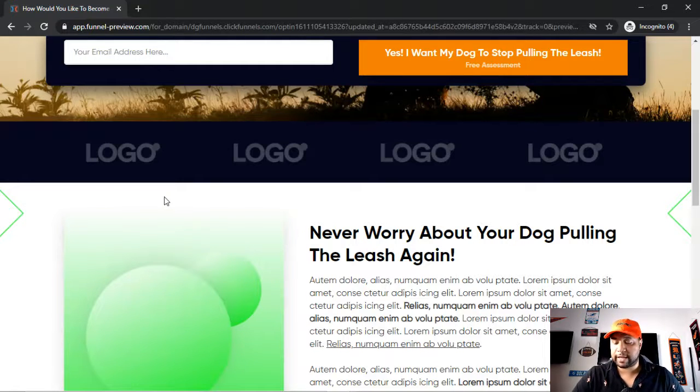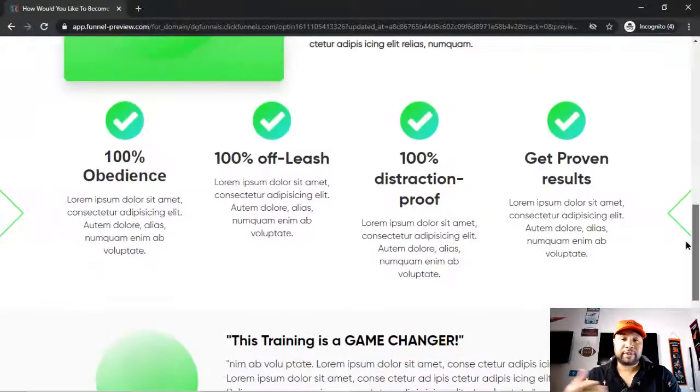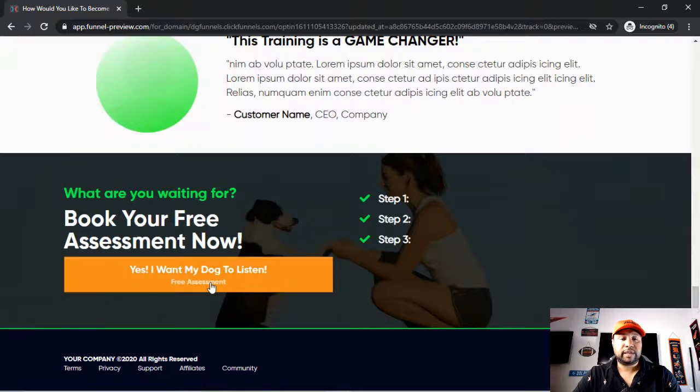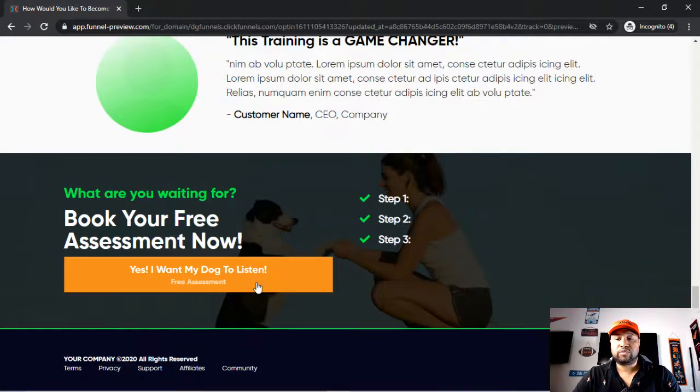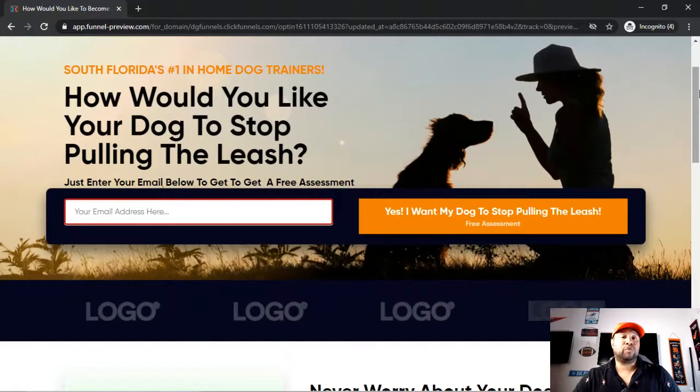The next thing is button location. One of the biggest mistakes people make is not having their button close enough to the top of the page. Make sure you have a button at the top, and if you have some copy below, also have a button at the bottom. When they click that bottom button, have it automatically scroll them back to the top. Don't make people scroll — make the process as easy as possible so all they have to do is take action.